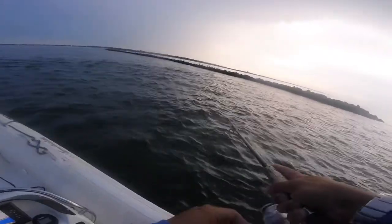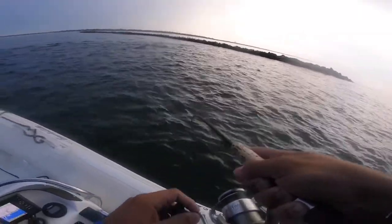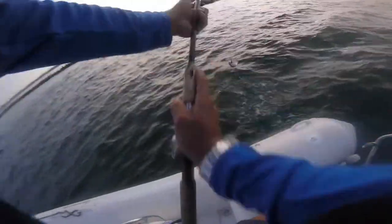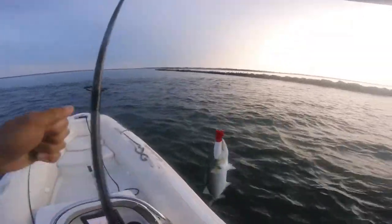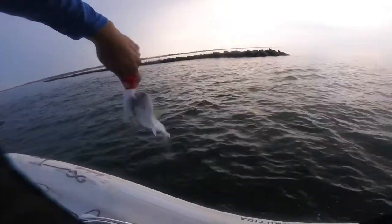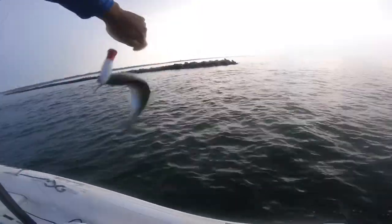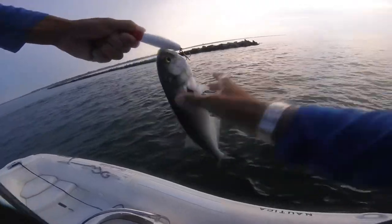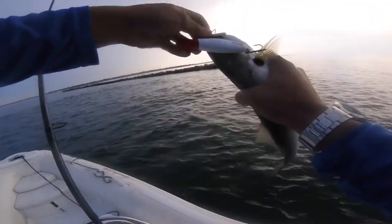Oh, there he is right there — yes! I hope you guys got that — that was beautiful! Awesome, so sick. Come here, buddy! Guess who does not have pliers — but my camera is just about out of battery too. But that is what I came to do — Halco popper. A nice spicy bluefish, exactly what the mission was this evening. Beautiful fish, beautiful lure, beautiful evening.